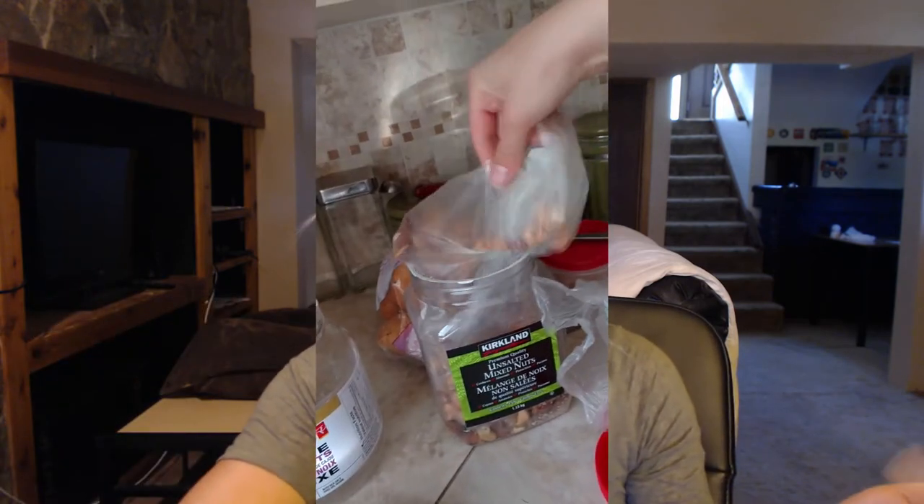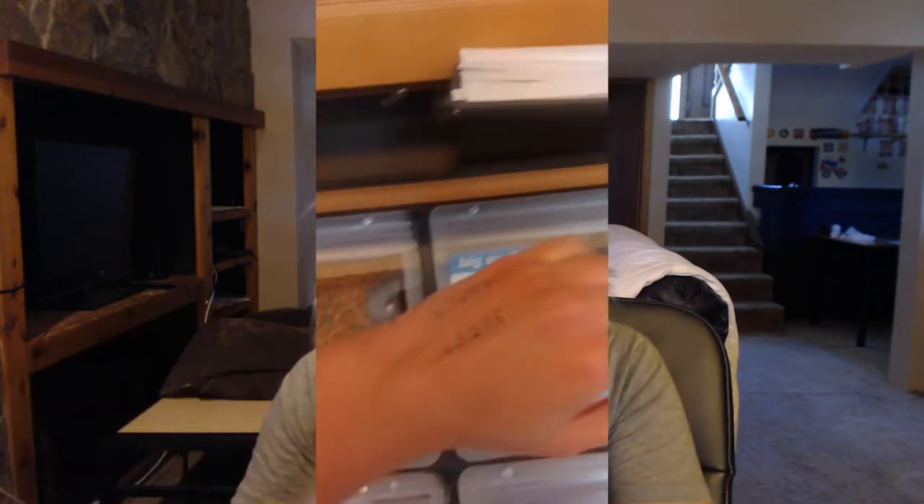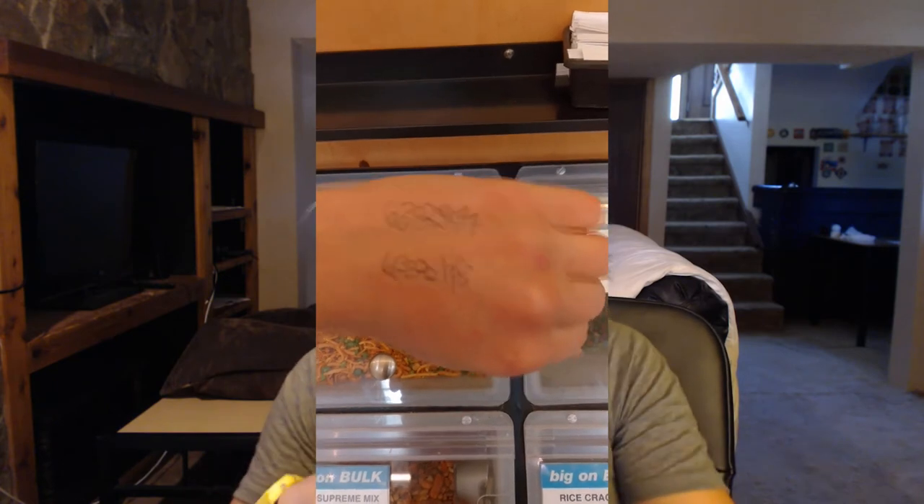Tie it loosely so when you get home, you can open it nicely, dump whatever you need from the bag, and then reuse the bag. In this video, I'm showing that I take one of these clear bags from my bag of bags, I put whatever I want in it, and then I tie a loose knot. Then I write the item numbers on my hand and just tell the cashier later — this one is this number, and this other one is the other number. Waste free achieved!